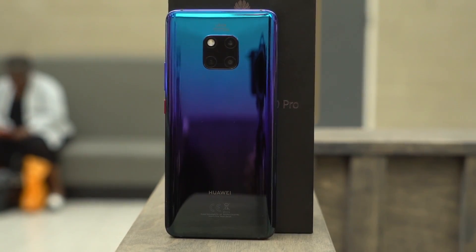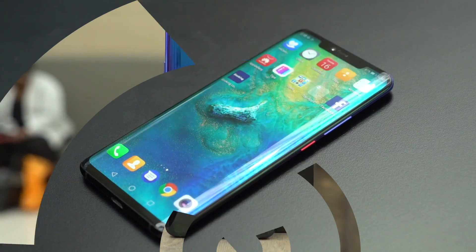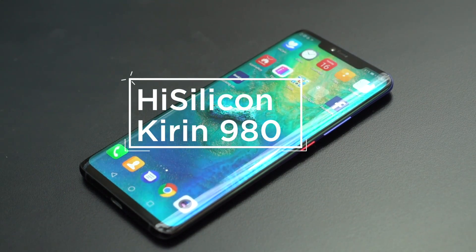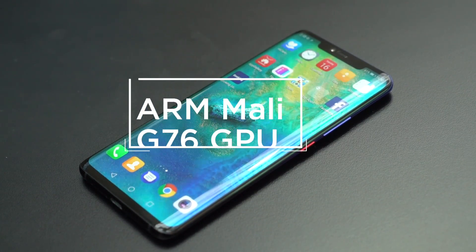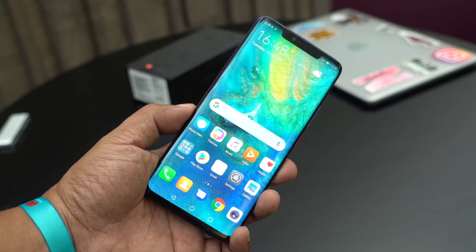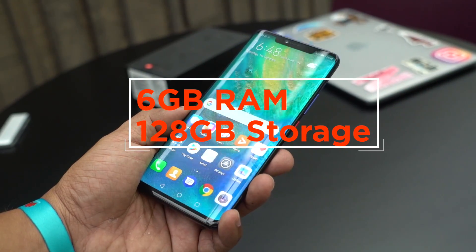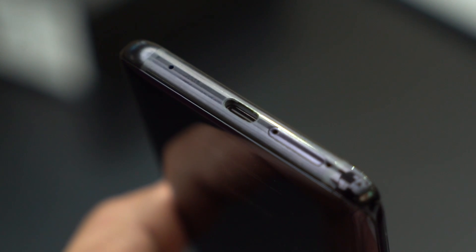The Mate 20 Pro is currently Huawei's most powerful smartphone in terms of its hardware, software, cameras, design, and battery. It's packing the Kirin 980, which is the world's first 7nm SoC. It's also got a dual NPU, Mali-G76 GPU, and LTE-CAT21 connectivity. We also have 6GB of RAM and 128GB of storage, which is expandable by the new Huawei NM Nano Memory Card. The Mate 20 series are the first smartphones to support this new standard.